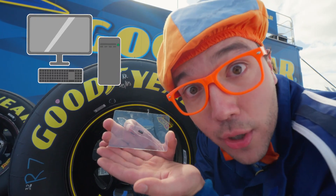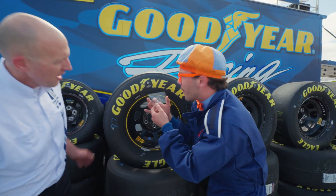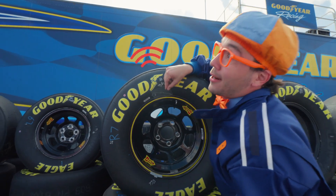A computer chip? Check it out! And where does it go? It sits right here! There's a computer chip right here, Justin — I guess that's so that you know where the tires are. That's exactly the idea! That's awesome!